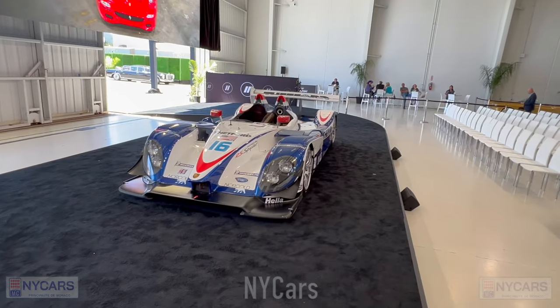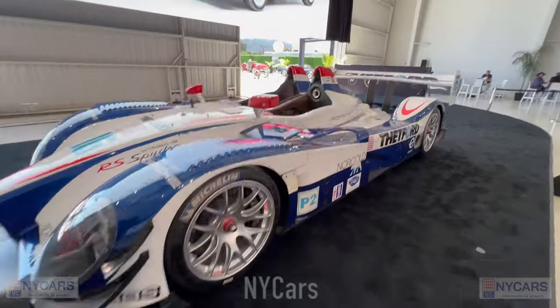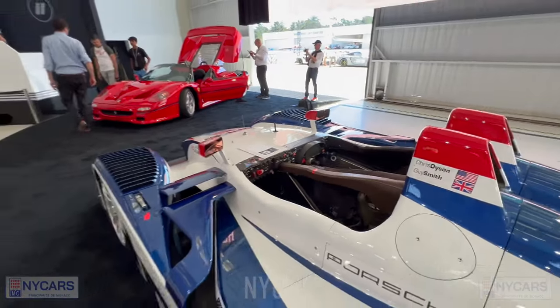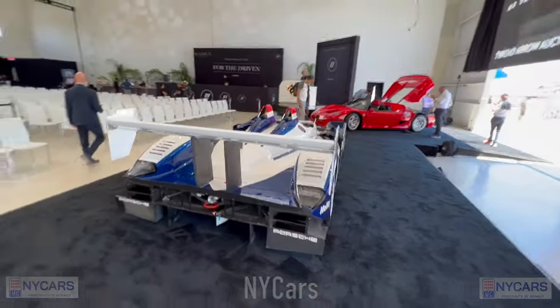We've got this amazing Porsche RS Spider — this thing looks absolutely insane, so extreme. I can't imagine sitting in this car and trying to drive it — it would be absolutely insane.